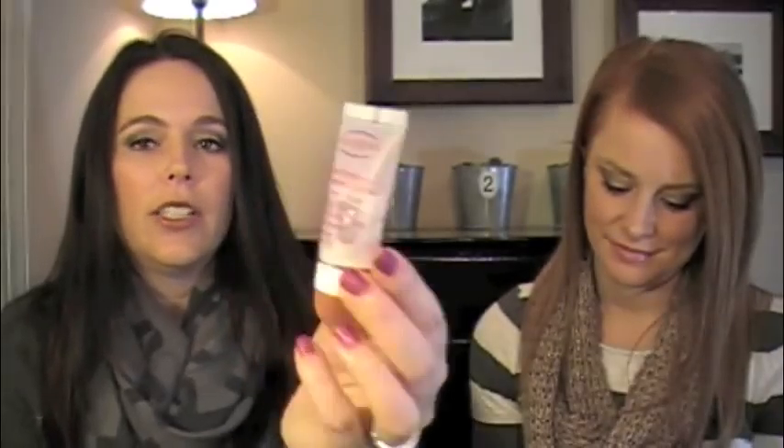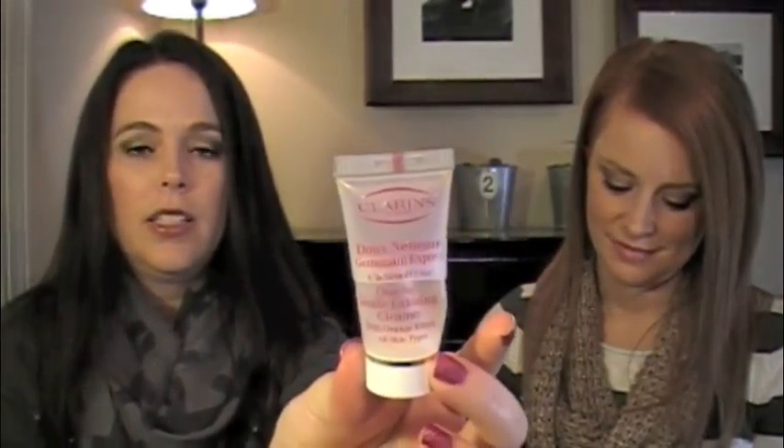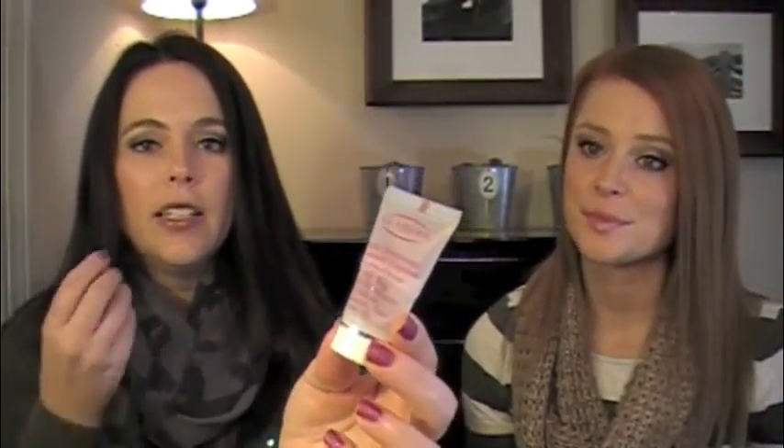Clarins One Step Gentle Exfoliating Cleanser with orange extract — loved this. It's a cleanser and you're exfoliating at the same time. It's got micro beads in it, so it's not real abrasive. I like the fact that it's doing two in one at the same time. And I cut this thing — I got every piece of it out. That's a great product. Definitely one worth purchasing a full size of.